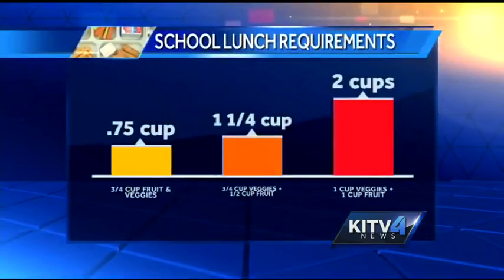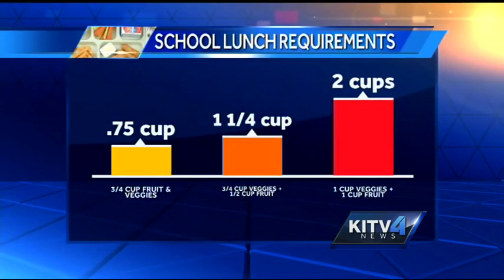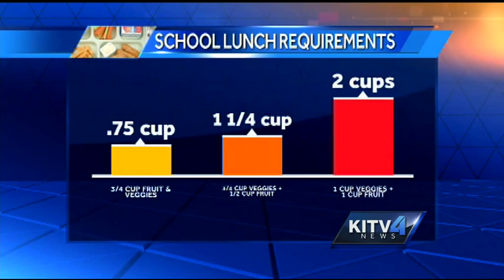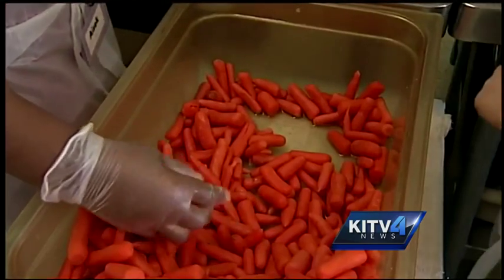Before the Healthy Hungry-Free Act, elementary students were served three-fourths of a cup of fruits and vegetables each day. But now they get three-fourths of a cup of vegetables plus a half cup of fruit. And by the time students get to high school, they're served one cup of fruit and one cup of veggies.